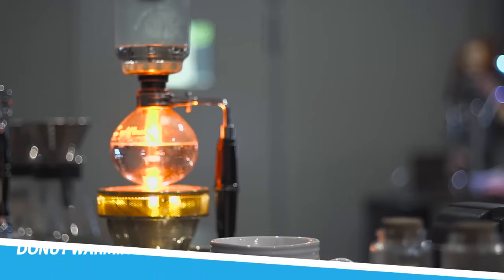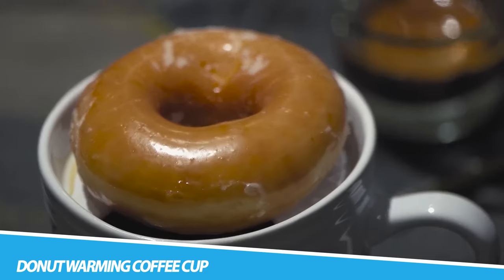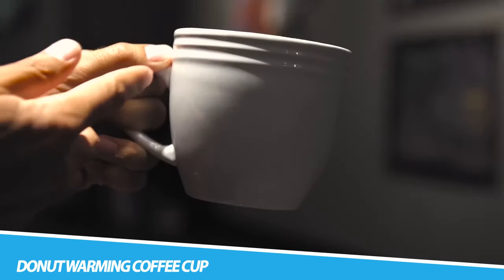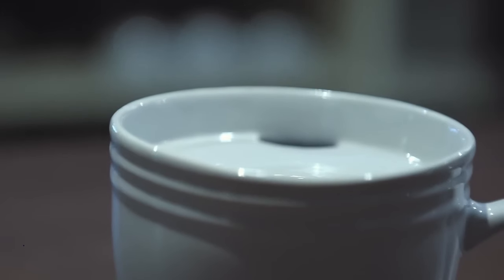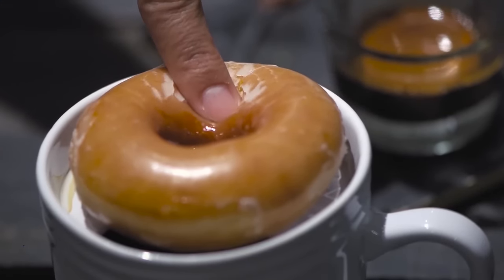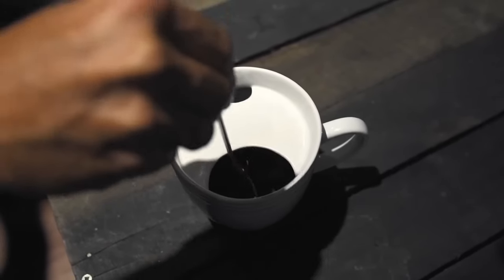The Best Morning Ever Mug Donut Warming Coffee Cup. Introducing the simplest way to ensure you start your day out right — the Donut Warming Coffee Mug by Best Morning Ever. Nothing beats a warm donut or cookie for that matter, and this mug gives you all the satisfaction. Using the temperature produced by your tea or coffee, the specially designed lid suspends your donut in place as it heats up.